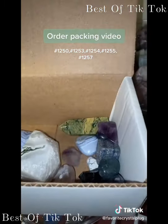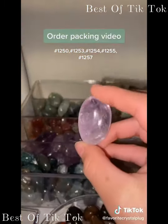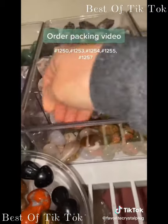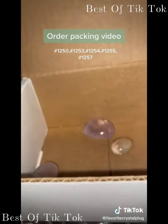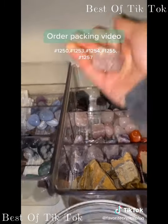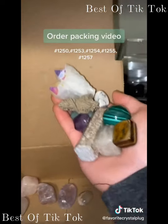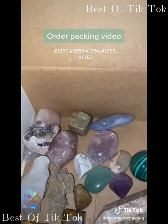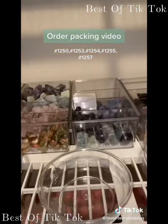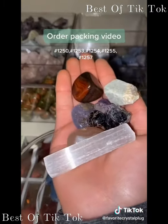Adding freebies, card, and sticker. Next is 1255: amethyst tumble, two flower agate tumbles, two medium rose quartz tumbles, and a $40 mystery box. Freebies, card, and sticker. Next order is 1257: a mushy and a $10 mystery box with freebies, card, and sticker.